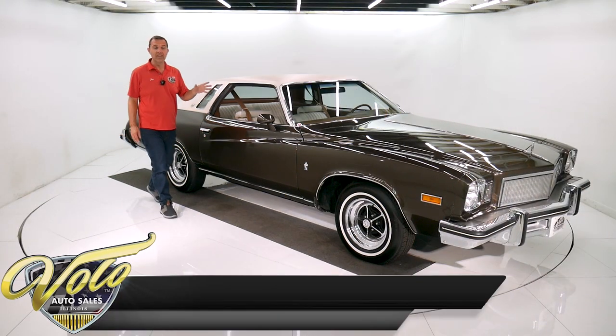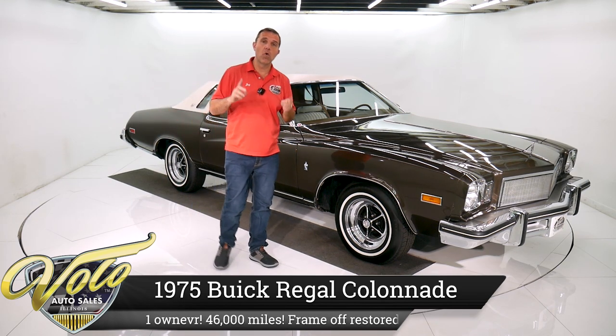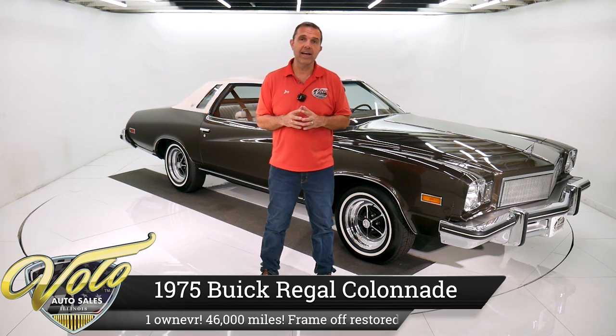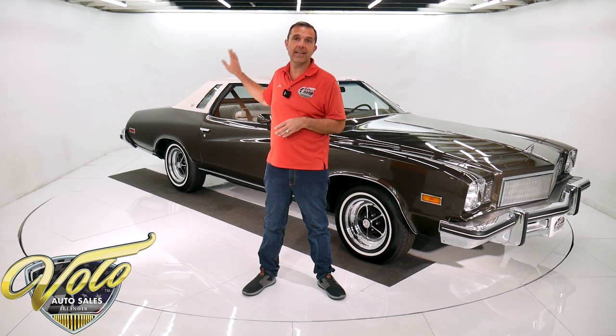This Buick is a Regal Colonnade and it is a one-owner car with 49,000 miles. They have all the original paperwork and window sticker, and they took the body off the frame and did a restoration — they loved it that much. So this is an outstanding condition car.